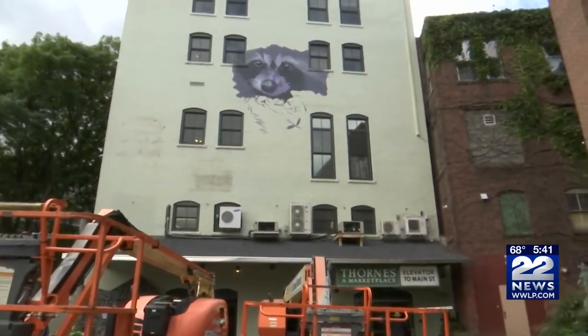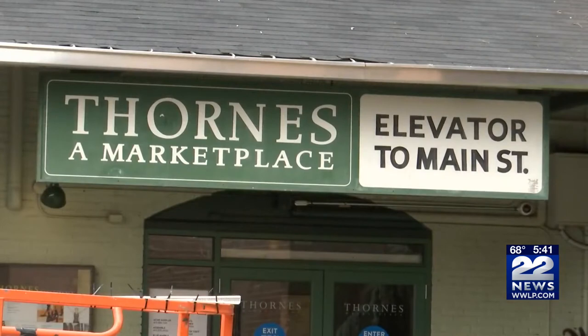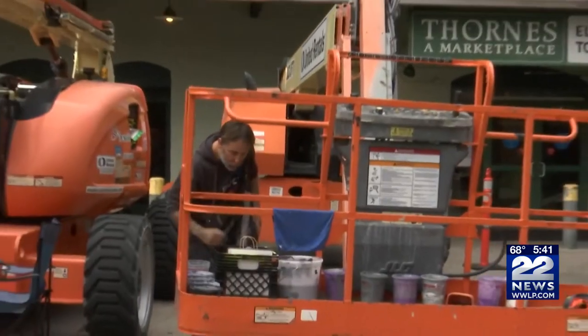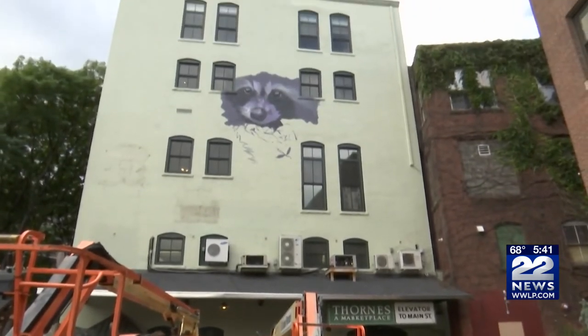He said what he likes about raccoons is that they walk the line between being pests and being cute. "I find them interesting and I find them very clever, just the way they can fidget with their hands and do things that we can. I find them a phenomenal species. They're very cool, so I wanted to portray them in a nice light."